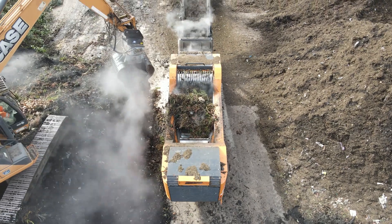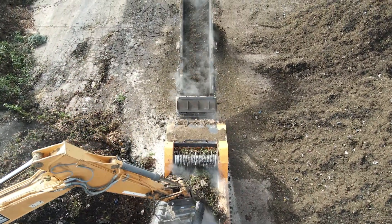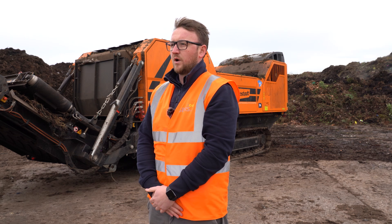Hello, my name is Tom, I'm the operations manager here at GBRS. Here at GBRS in Bedfordshire, we're an organics waste recycling facility specialising in green waste and biomass.